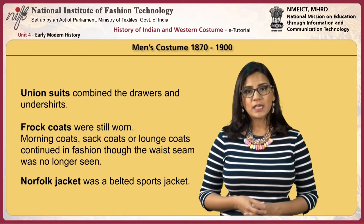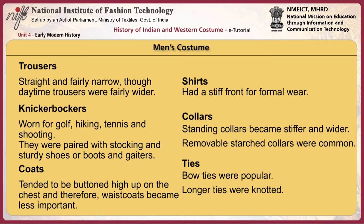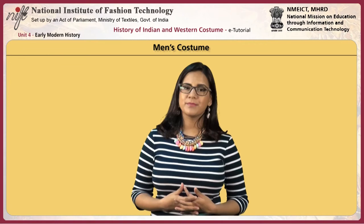The Norfolk jacket was a belted sports jacket. Trousers were straight and fairly narrow, though daytime trousers were fairly wide. Knickerbockers were worn for golf, hiking, tennis and shooting, paired with stockings and sturdy shoes or boots and gaiters. Coats tended to be buttoned high on the chest, making waistcoats less important. Shirts had a stiff front for formal wear, and standing collars became stiffer and wider. Removable starch collars were common.